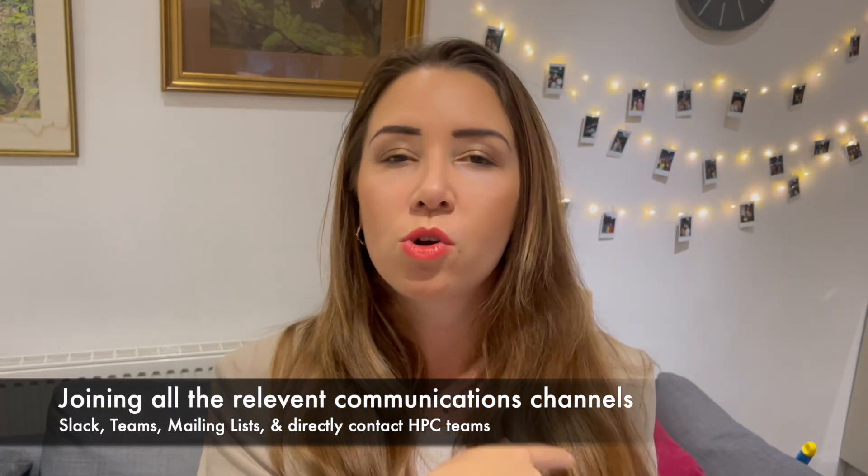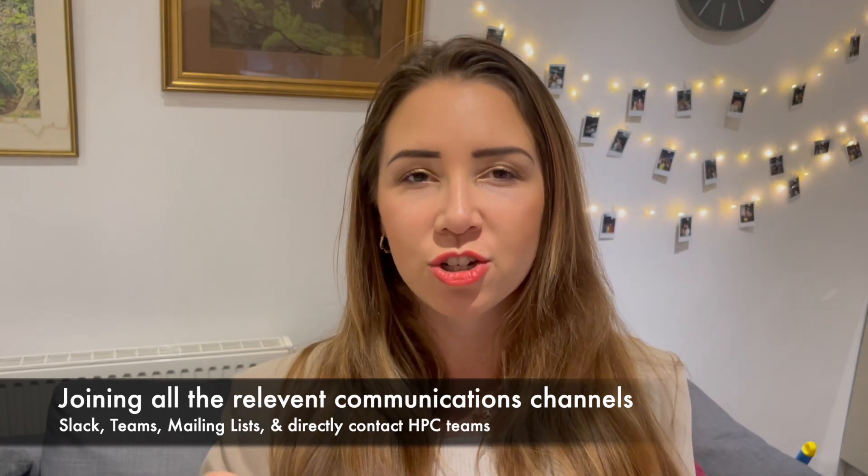Starting a new role can be super daunting, take my word for it. But if you are as prepared as you can be and you smash those first couple of months, then life is going to feel a whole lot easier. I'm going to share all the things I've learned across the few years I've been in the industry. The first very key thing you need to be doing in that first few weeks or months is to join all of the relevant information channels.